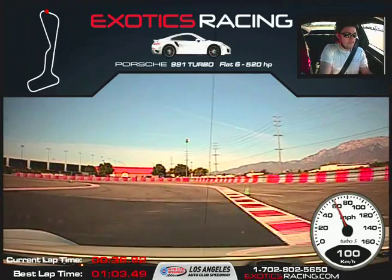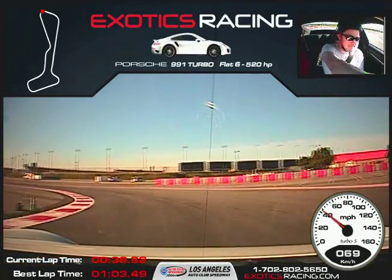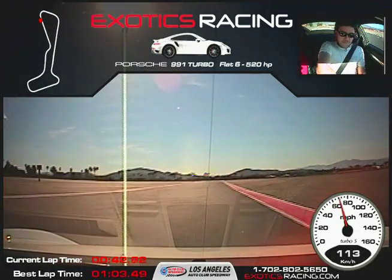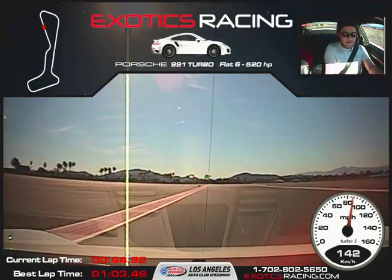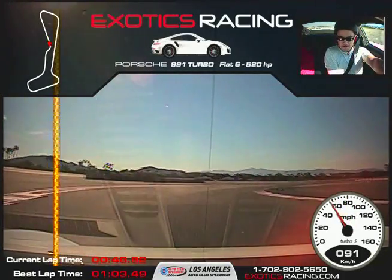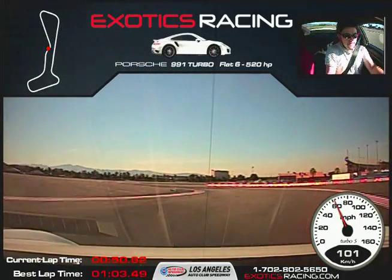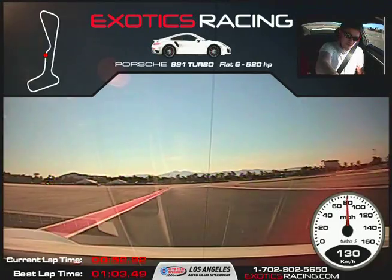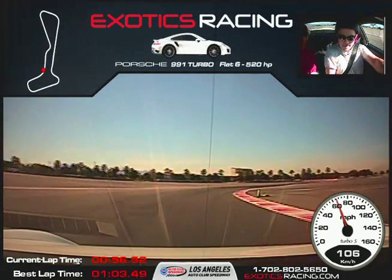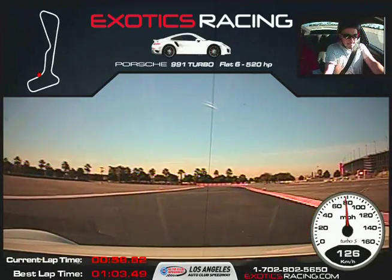Brakes and one downshift. Now back to power. Upshift. Brake hard now — harder, harder, harder. Now turn it in. Now back to throttle. Brakes. On the brakes, turn it back in. Aim for those cones — full throttle. Aim right for the cones. Brakes.